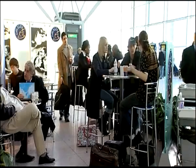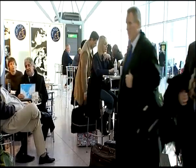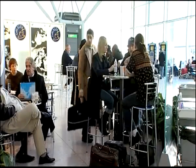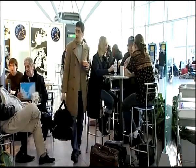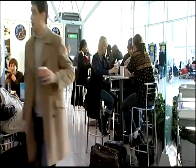Alex is at the airport looking for a seat. He rests his bag down for a second, has a look around, and then moves on. Notice anything strange? Take another look.